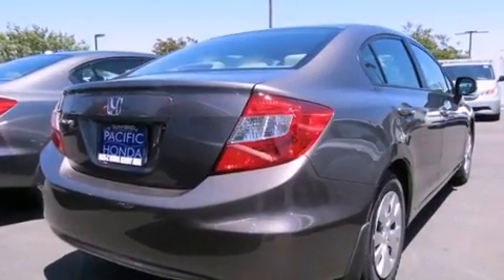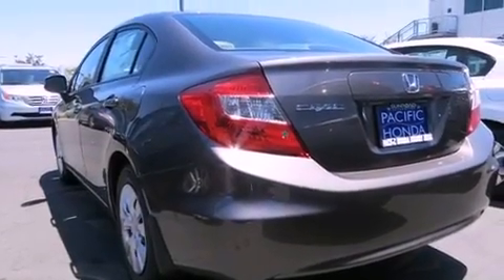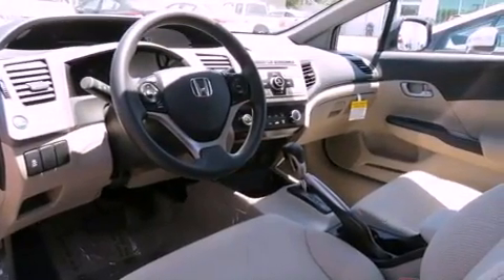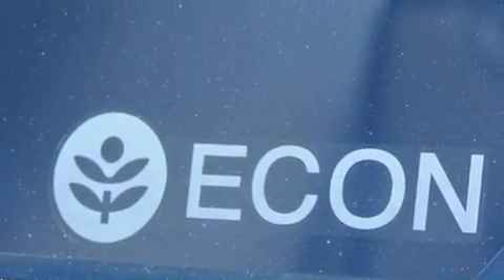All of the following features are included: a low tire pressure indicator, traction control and stability control systems, cruise control, tinted glass, an anti-lock braking system, side curtain airbags, full-power accessories, a rear window defroster, and air conditioning.